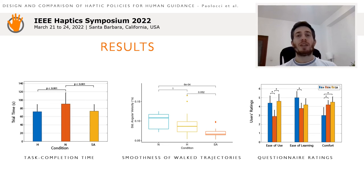The questionnaire investigated three layers of subjective experience: ease of use, ease of learning, and comfort. Ease of use and ease of learning were perceived as higher for the sensory augmentation and holonomic condition, while non-holonomic and sensory augmentation were perceived as more comfortable than the holonomic condition.